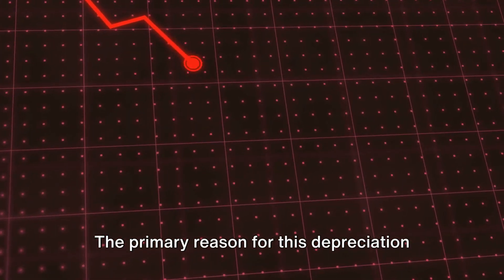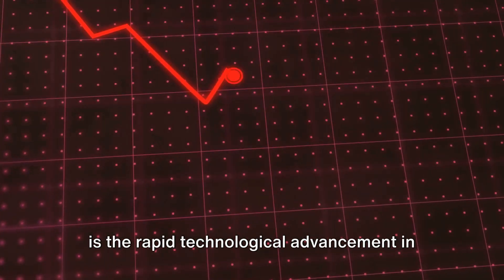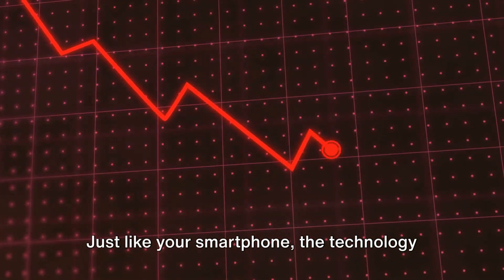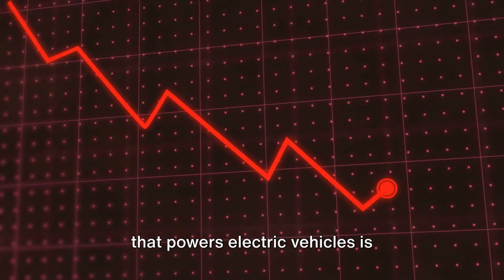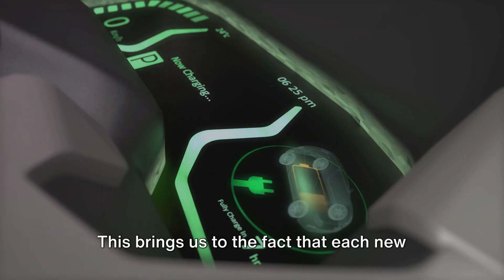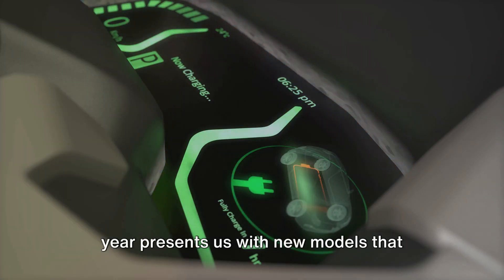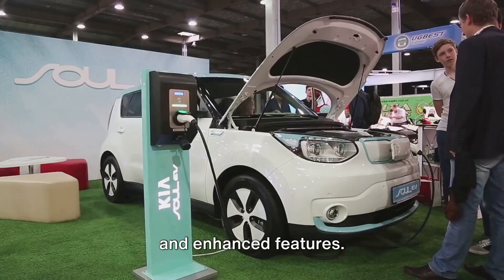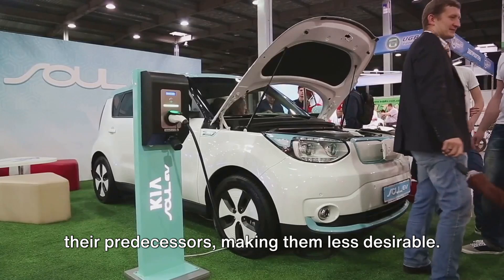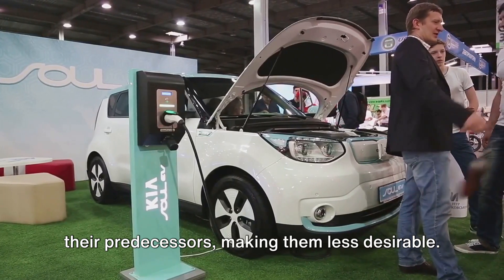The primary reason for this depreciation is the rapid technological advancement in the field of EVs. Just like your smartphone, the technology that powers electric vehicles is progressing at an astounding rate. Each new year presents us with new models that boast better range, improved battery life, and enhanced features. These cutting-edge models overshadow their predecessors, making them less desirable.